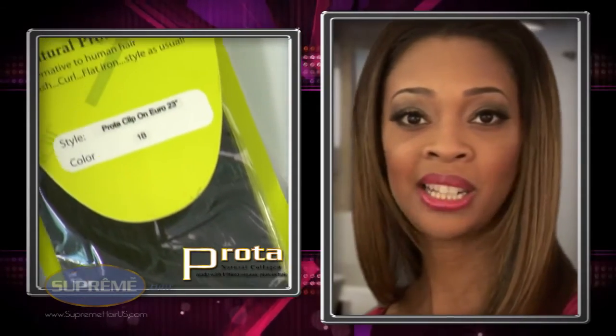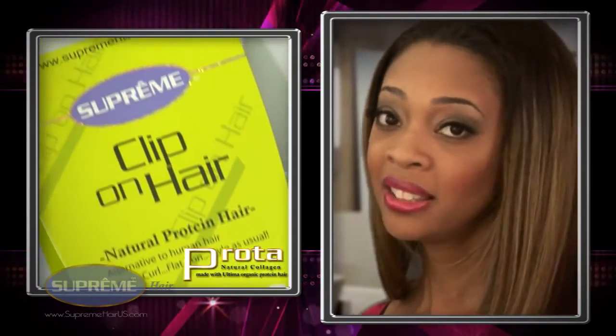And if you decide you want to dye it, you can low light it. You can't lift it, but you can definitely put some low lights in. The Yakki texture works so very well if you want to add fullness to your hair. You don't have to be ethnic to wear Yakki texture — if your hair is a little thin and you want to add some extra fullness, then Yakki is a great alternative for you. And the Prota Yakki, the colors are so beautiful with the saturation. It's going to blend in flawlessly.